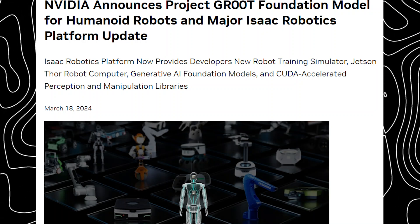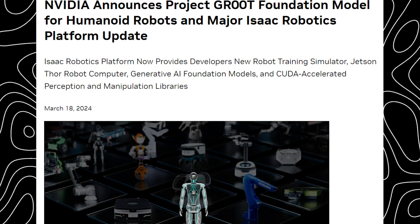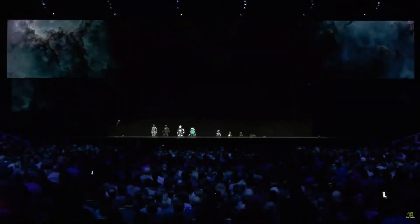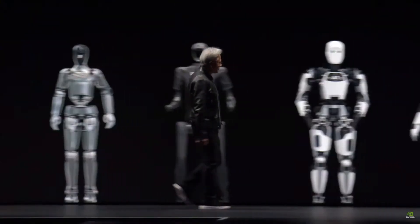Hello and welcome back to Current Circuits. Today we're diving into NVIDIA's groundbreaking Project Groot, a leap into the future of humanoid robotics. Strap in, as this is where innovation meets imagination.